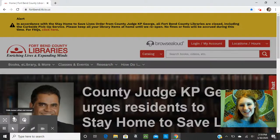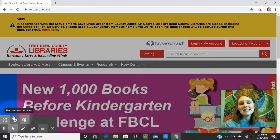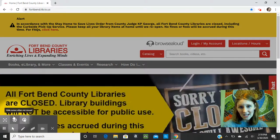Hi everyone, this is Ms. Allie with the Boblitz Fulcher-Simonton Branch Library. Today I wanted to share a digital resource with you called Tumble Book Library. This is a great resource to use if you are looking for a way to read or watch or listen to storybooks online, especially if you've been stuck at home for a while and are trying to fight that boredom that comes with it.